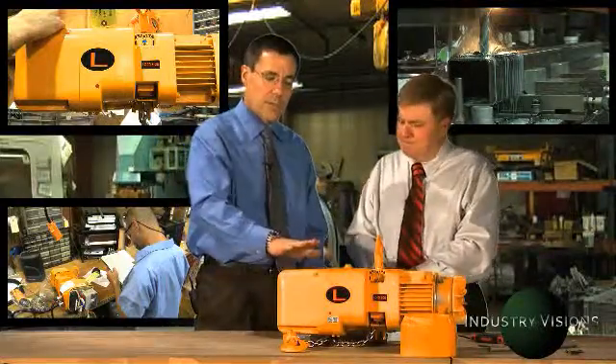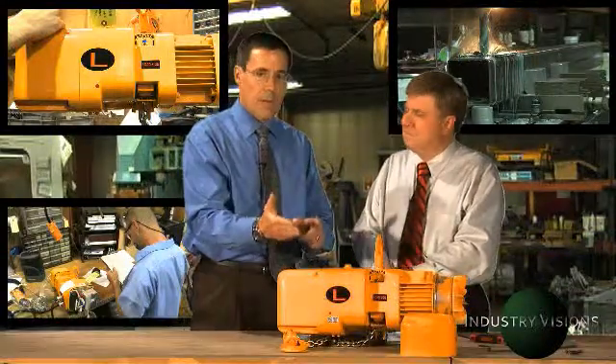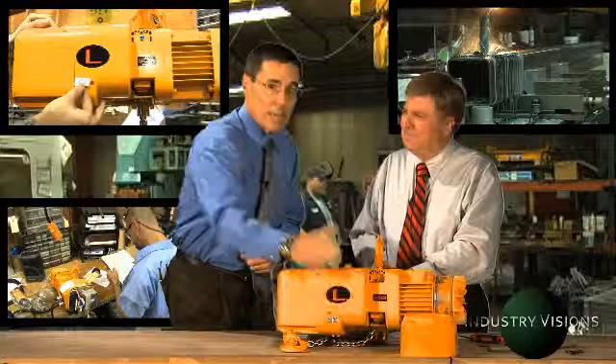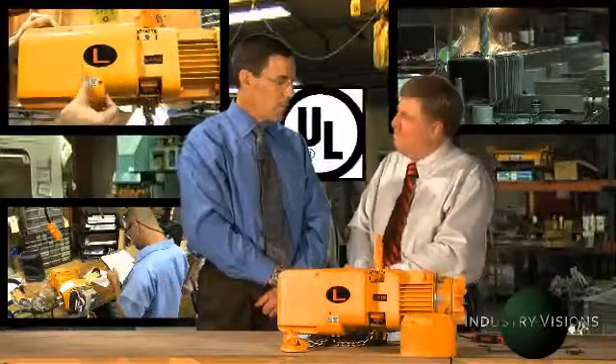A third-party certification is a certification from an independent company, a laboratory, whose specialty is reviewing the safety of electromechanical components such as a hoist. We contracted with Underwriters Laboratory, one of the premier third-party certifiers in the world. And that's why we now have the UL label here on each of our NER and ER hoists.